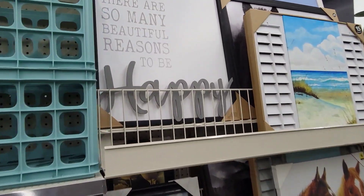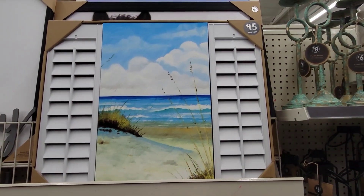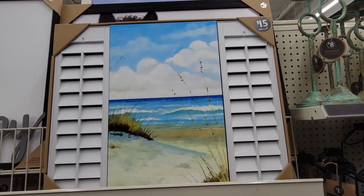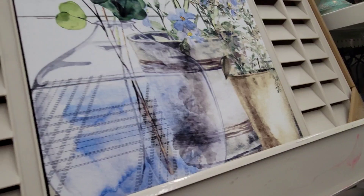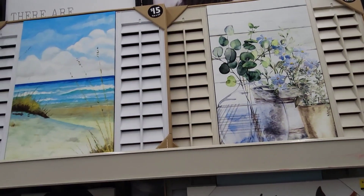They still have decor here, but this one's definitely new. Look at this — isn't it gorgeous with the shutters on the side? I'm loving this piece. They have the tan one too. So these two pieces are definitely new.